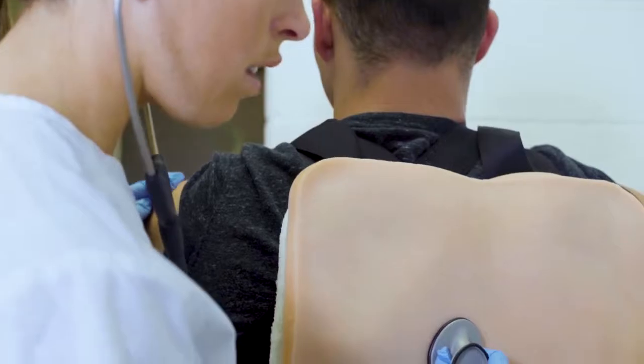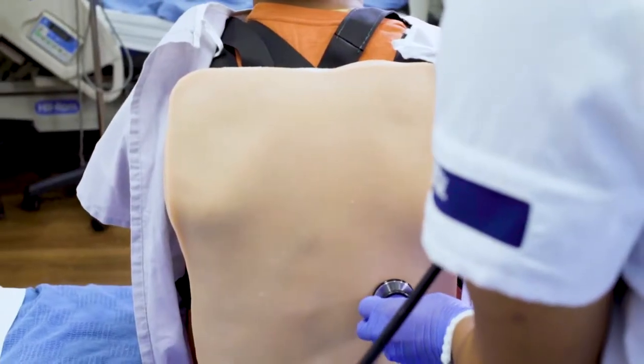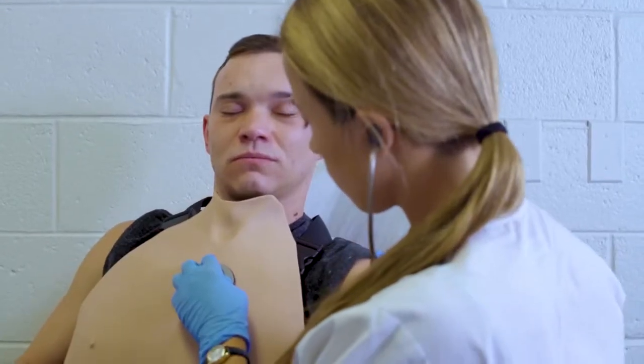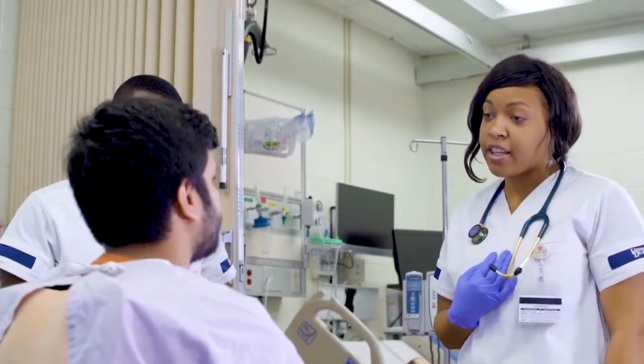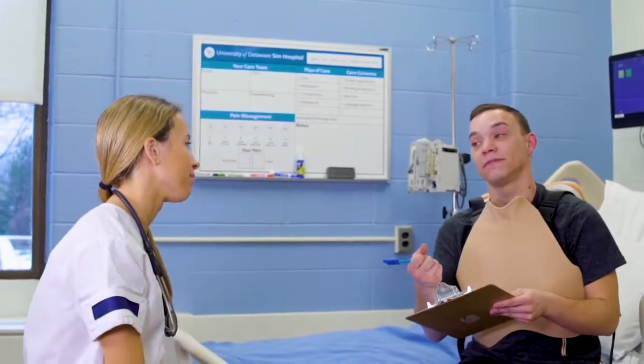AvTone was designed to allow each learner to use their own stethoscope for authentic translation into practice. AvTone bridges the gap, combining unmatched authenticity for practicing and assessing auscultation skills, while ensuring your learners are both competent and confident to care for and communicate with their patients.